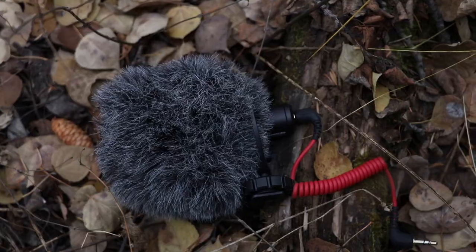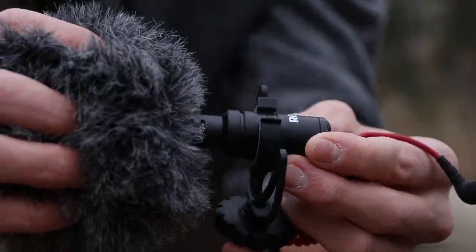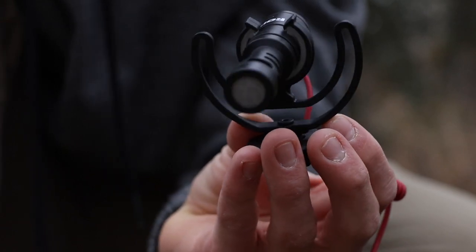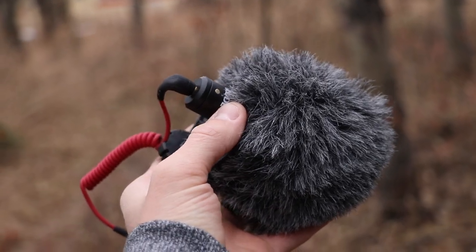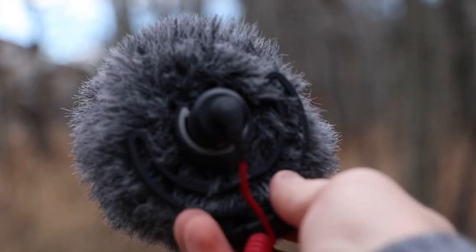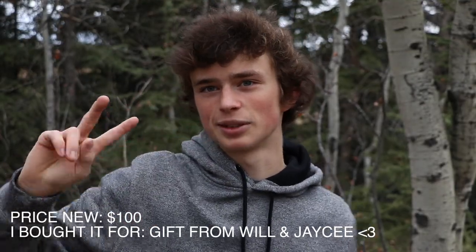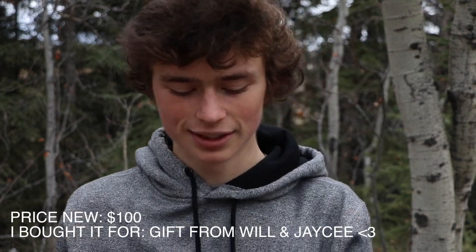Moving on to my mic — I use the Rode Micro. It has awesome sound quality and came with a wind filter to get rid of ambient wind noise. Also, it's a directional microphone, which means anything in front of it sounds amazing but anything behind it sounds like it's in another room. This is super useful when I'm in crowded areas since it cancels out a lot of ambient noise. The price new is $100, but Will and JC got it for me as a Christmas present — that means a lot.